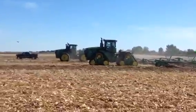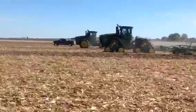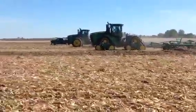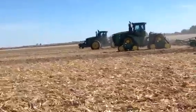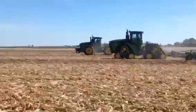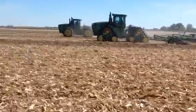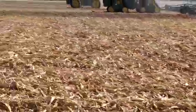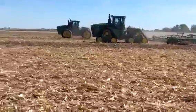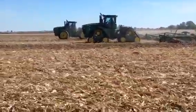Going about 10 inches deep, running about six and a half miles an hour.